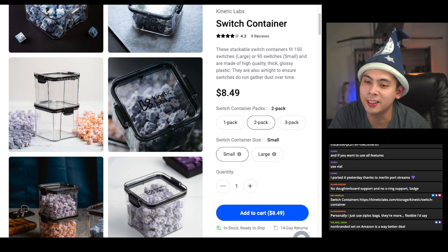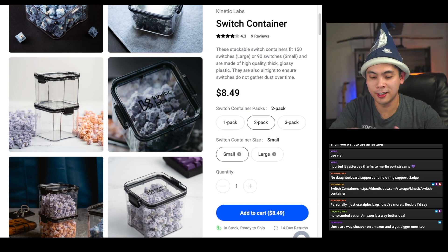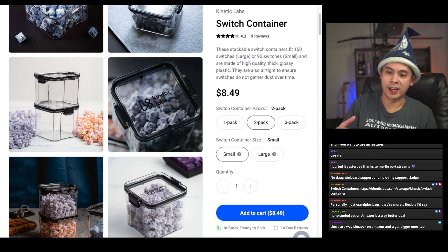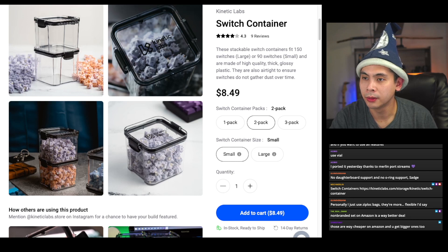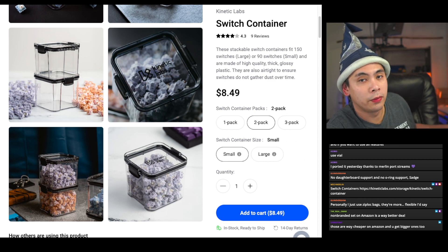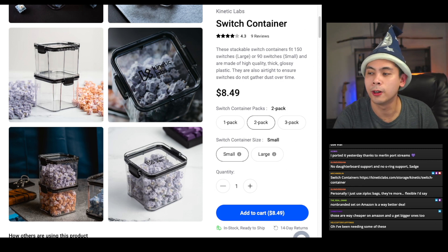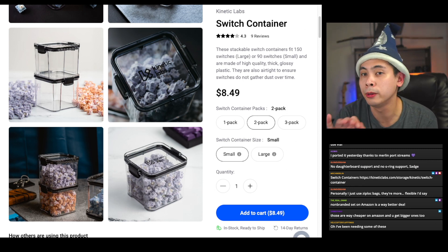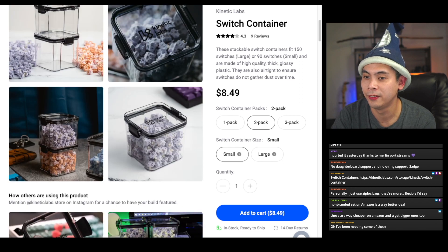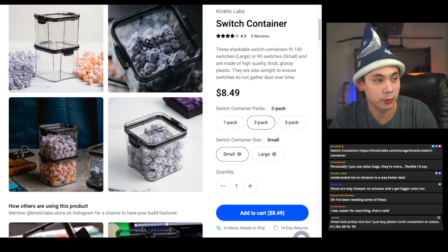Someone says they just use Ziploc bags — that's what I used to do, but when you have many switches in a Ziploc bag in a box, I end up digging through them. With stacked switch trays, I just look and know exactly where a switch is — much easier to find things. If I cared purely about storage I'd go the Ziploc route too, but these trays are worth it.